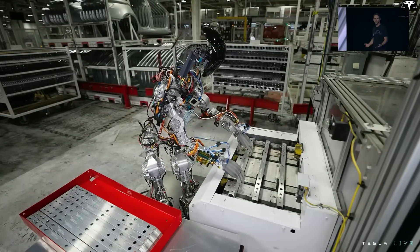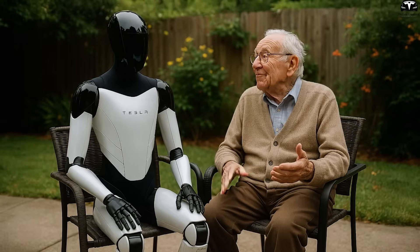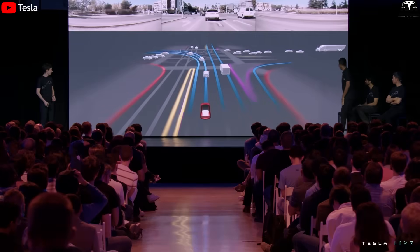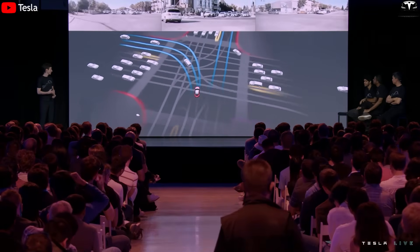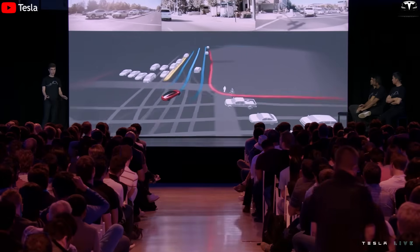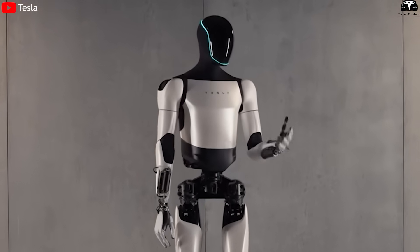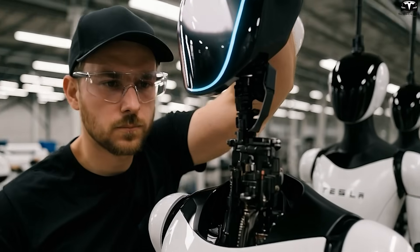This makes deployment of Optimus in fields like manufacturing, elderly care, cleaning, cooking, or small home repairs no longer a distant vision. Elon Musk has also emphasized that everything Tesla learned from electric vehicles — drivetrain systems, battery management, lightweight structural design, and automated production processes — has been directly integrated into Optimus. No other company has the same combination of real-world data, large-scale manufacturing capability, and real-world AI platform like Tesla.